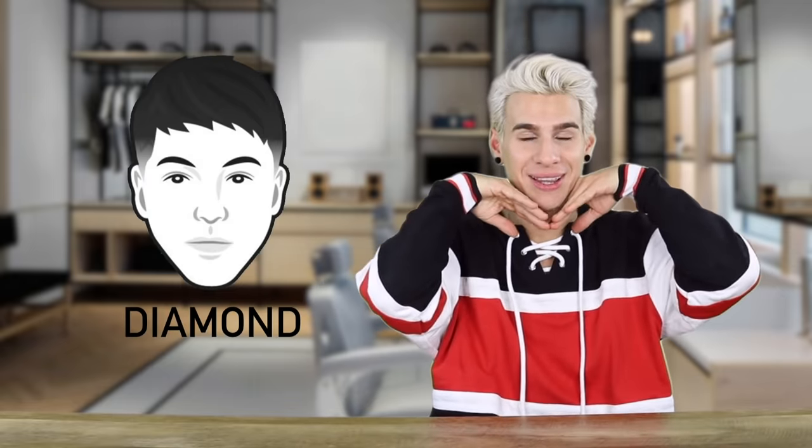So your jaw is gonna go pointing this way and your cheekbones are gonna go pointing outwards and back in at the top. You're not really gonna have a fully diamond face, but they're really just talking about this area — from here to here — that goes out and back in like a diamond does. A round face is equal in length and width. If your face looks like a circle you have a round face, and your face tends to be a little bit more full than the average person.